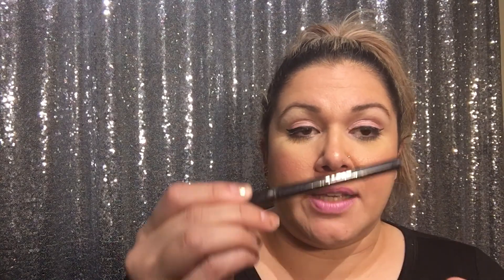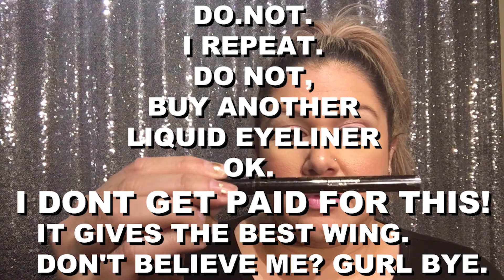Then my favorite liquid liner in the whole wide world: Stila Stay All Day Waterproof in Intense Black. The rest of the colors are whatever, but this gives you the perfect wing — you just place it and swipe, then drag it. If you want to use liquid liner but are scared, start with the Stila. I promise you will not regret it because it looks amazing.